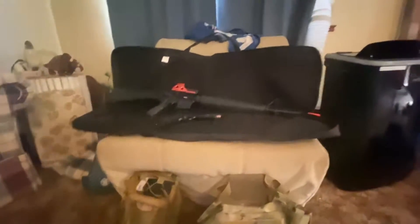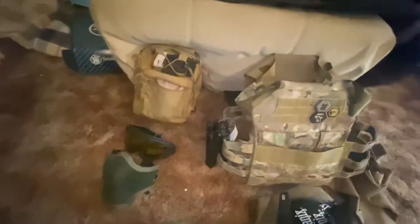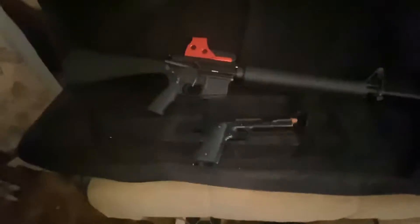Mad Dog here with a slimmed down 2021 loadout. I've got a smaller plate carrier which really only has room for about four magazines, my 1911 holster, a pro face shield, a bag of tools and related CO2 parts, a hat, knee pads, gloves, and my absolutely gorgeous gas blowback M16 and 1911.